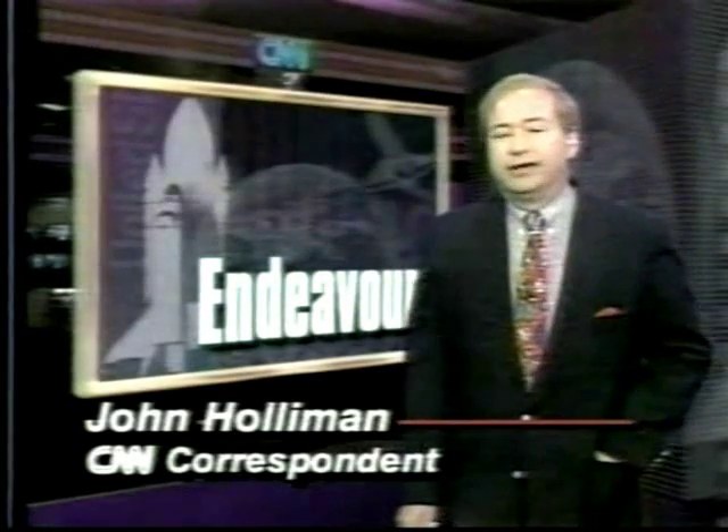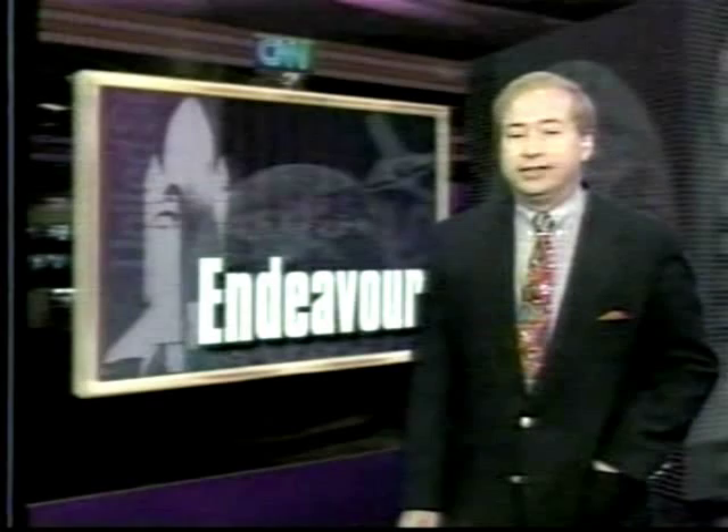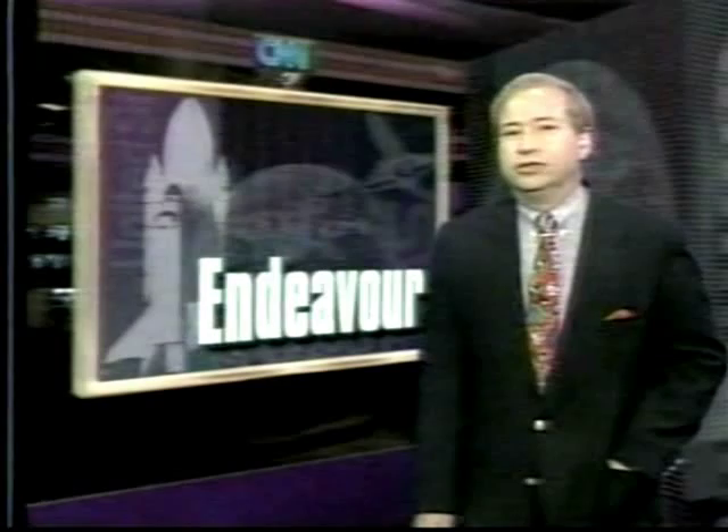The shuttle Endeavour is ready to go on Launch Pad 39A at the Kennedy Space Center in Florida, scheduled to leave the Earth in a couple of minutes for a nine-day, five-hour mission to map planet Earth. The shuttle's cargo bay is filled with exotic radar equipment, which will give ground-based scientists and the rest of us images of 5% of the Earth's surface.